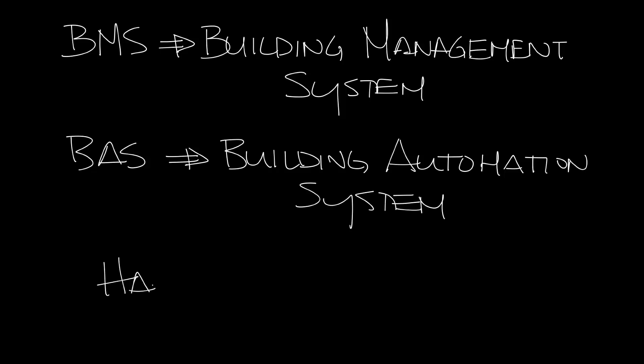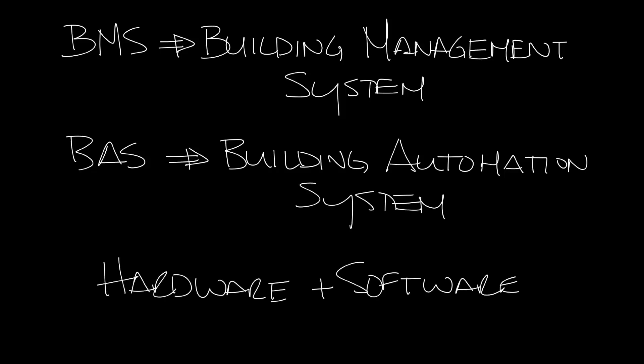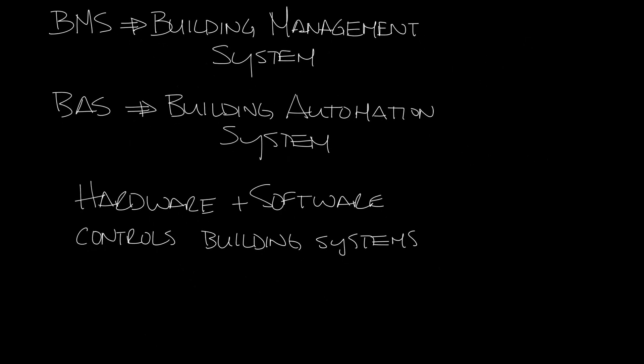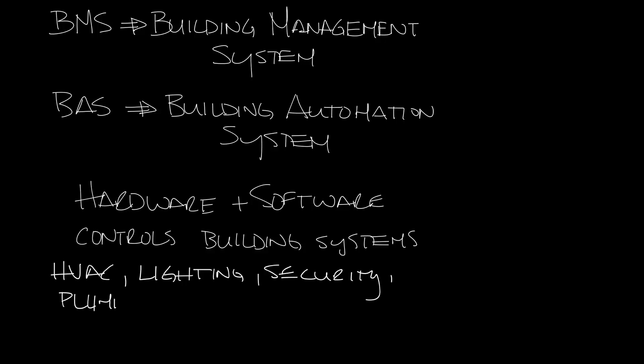The BMS consists of hardware and software that controls the systems in a building. Usually it covers at least the HVAC and lighting system, but it can also cover security, plumbing, and much more.